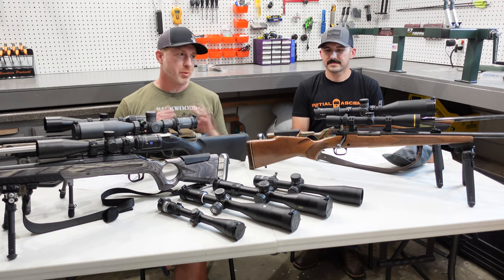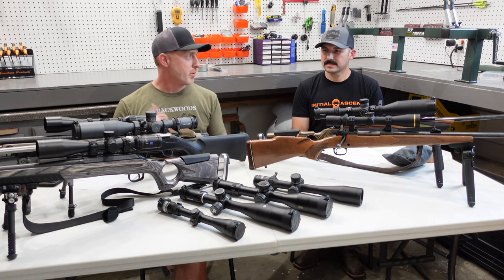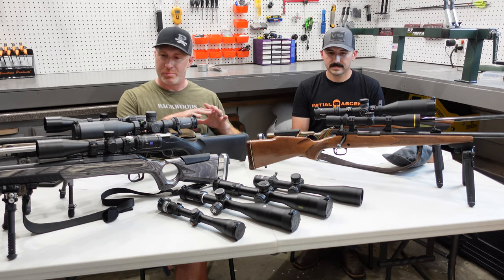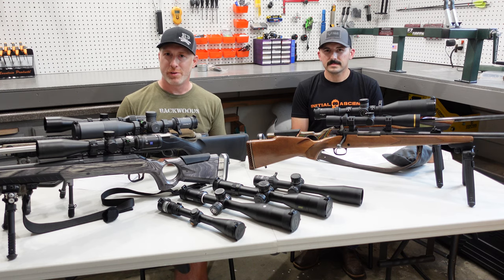To start off we're going to break this into a couple of parts, just because I don't want this to get too long for you. We're going to first kind of narrow down your search and then get into a little bit more of the details on these scopes and what's important for you.